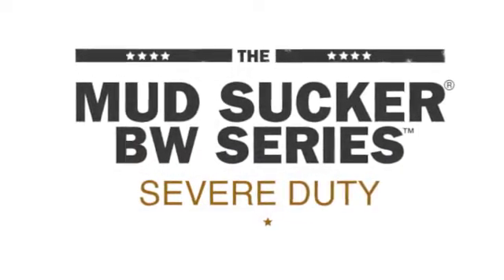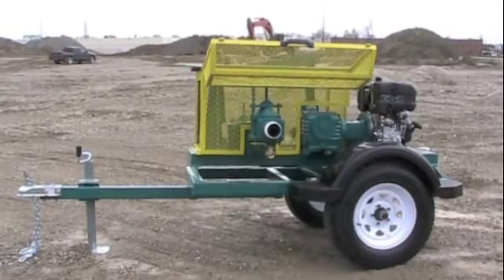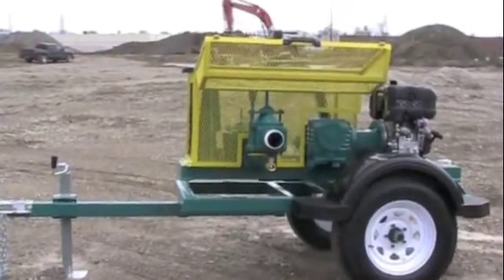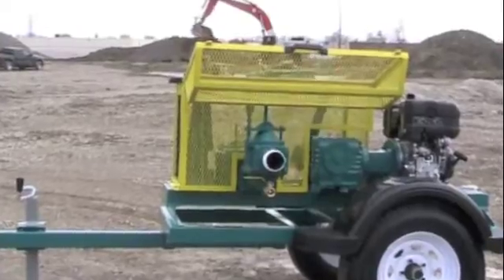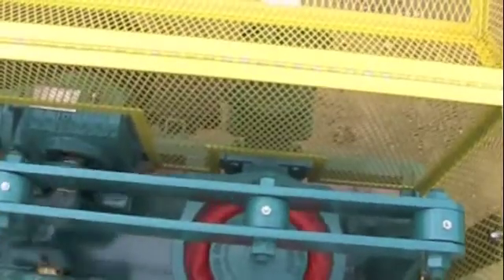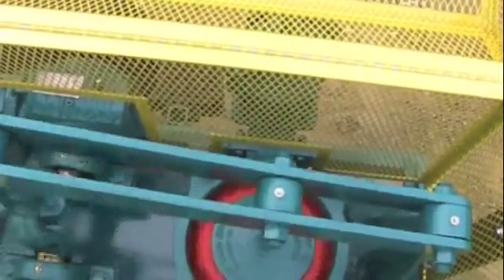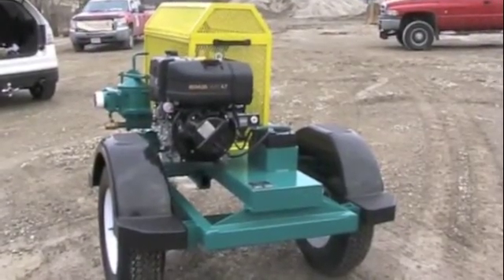The new Mudsucker BW Series slurry and sludge pumps provide severe duty pumping capabilities to applications involving slurry and sludge, like oil refineries, petrochemicals, paper mills, food processors, municipal sewage handling applications, and much more. The BW Series is available with a variety of configurations to suit demanding industrial needs.